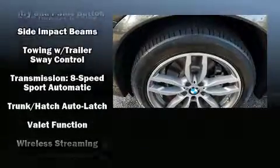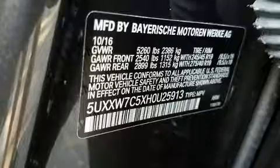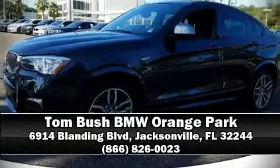Safety features also include four-wheel disc brakes with ABS. Our sales reps are extremely helpful and knowledgeable. Stop by our dealership or give us a call for more information.